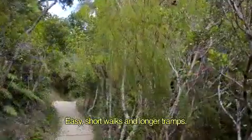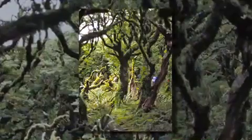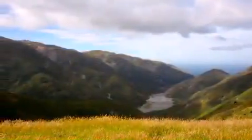From the easy 45 minute Catchpool loop through lowland forest, to the hard grinds up to the silver beech-cloaked summits of Mount Matthews and Mount Macero, where the experienced tramper will be rewarded by spectacular views.